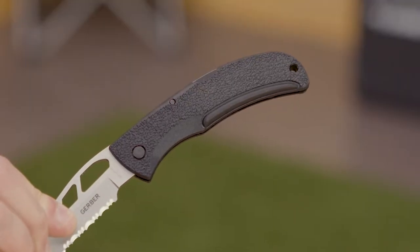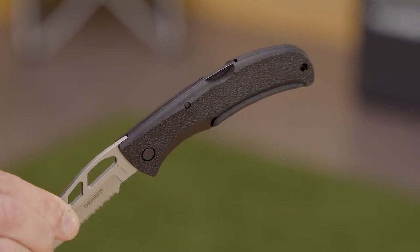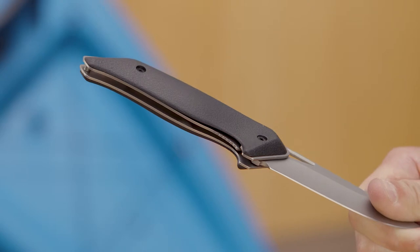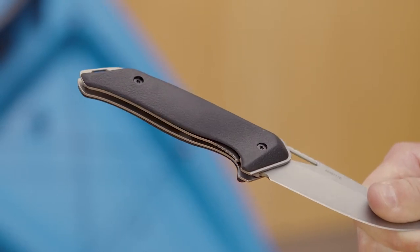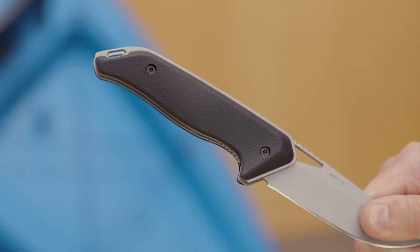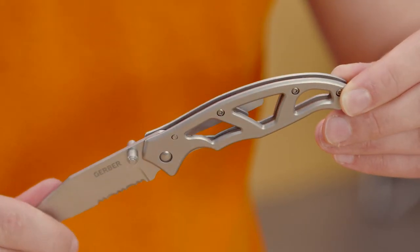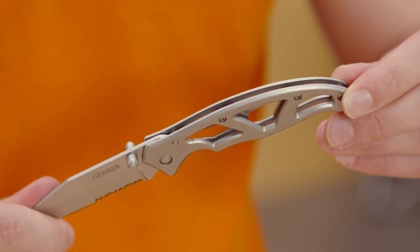Plastic handles don't absorb moisture and they are durable, but they can get slippery when they're wet. They are also the most affordable material. Rubber handles are water resistant and give you a good grip on the knife, but they're the least durable and can break or degrade easily. Stainless steel or aluminium handles are the most durable but can be difficult to hold, especially when cold or wet.